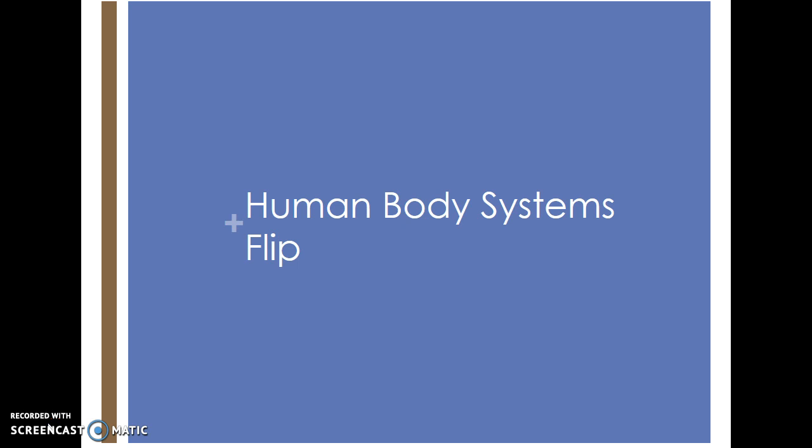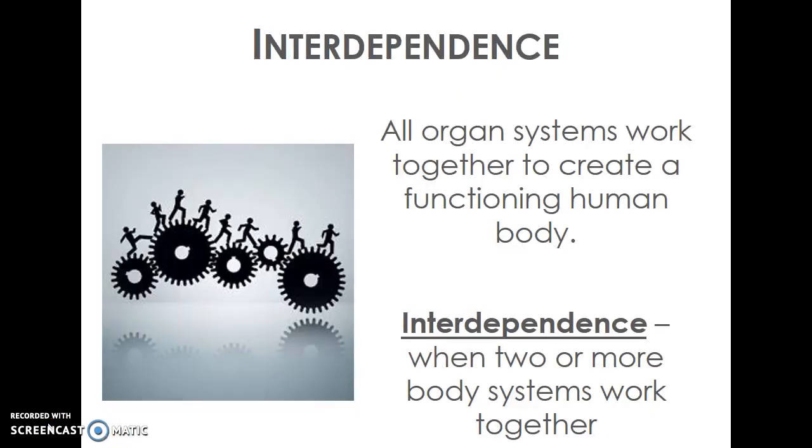We're going to go all the way up to an entire organism, and we'll use the human body since we're most familiar with that. Ultimately, every organism needs its organ systems to work together in order for that organism to run, just like your organelles need to work together to allow your cell to run. They're interdependent on each other — interdependence is when two or more systems in your body work together to help the organism run.